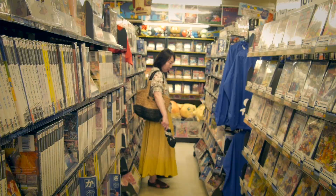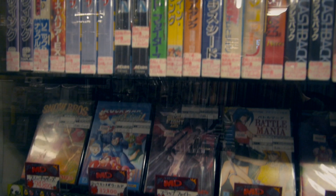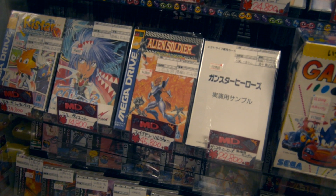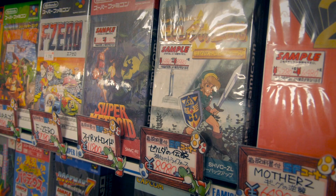While it is possible to find deals, especially for games missing their box, Super Potato serves collectors first and foremost. You have to understand you're paying for quality and rarity. If you just want to play Super Mario, you're better off looking somewhere else. But if you're looking for an unopened box of Super Metroid or Zelda, this is definitely the place for you.